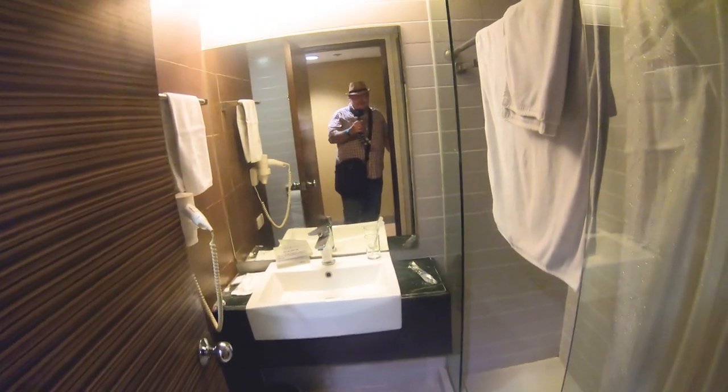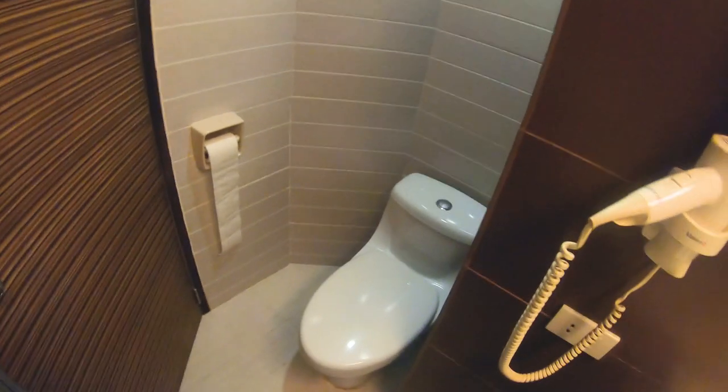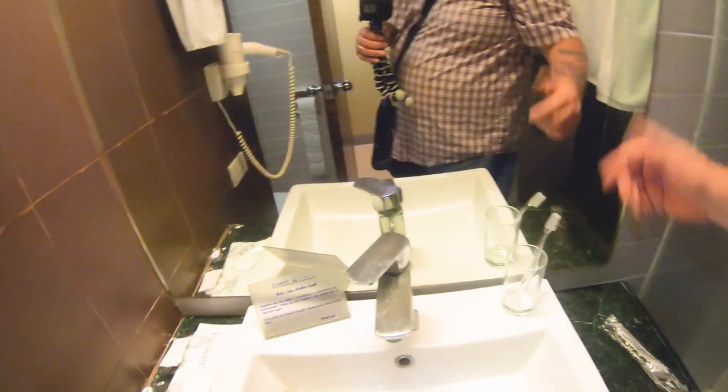When I first came in and tried to do the shower, it sprayed everywhere. I let them know, they came up, did whatever they did, and it sprayed better but not great. It has a decent hand wand that you can use. You have to shut the door to use the toilet, which is probably not a big deal.